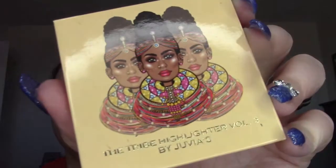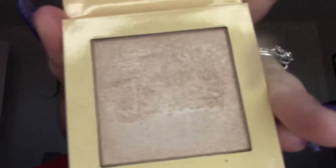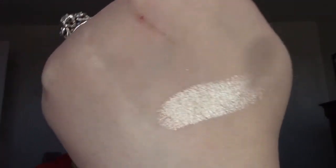We're getting to the eyeshadows, I promise. This highlighter by Juvia's Place — if you want to glow, this is the Tribe 3 by Juvia's Place. And this is so blinding — you can see I've used a lot of it because you can't even see 'Juvia's' anymore, which was embossed in it. It's blinding, blinding, blinding. It's so pretty. I love this one — this is probably one of my favorite highlighters.